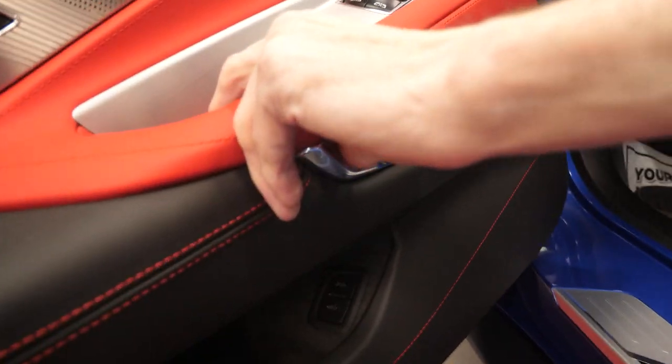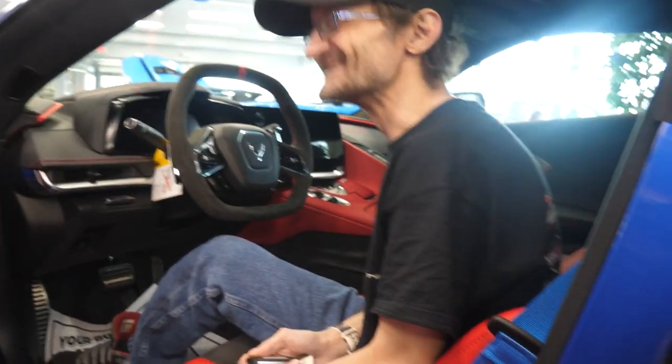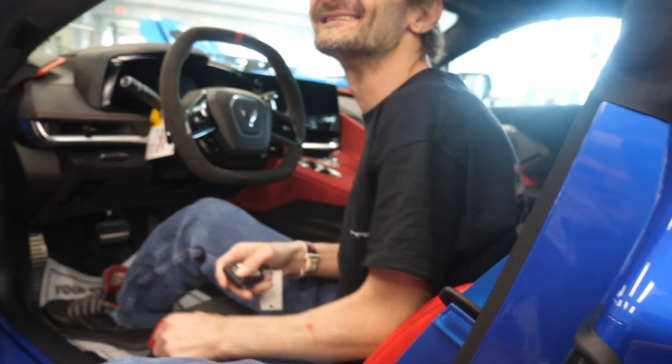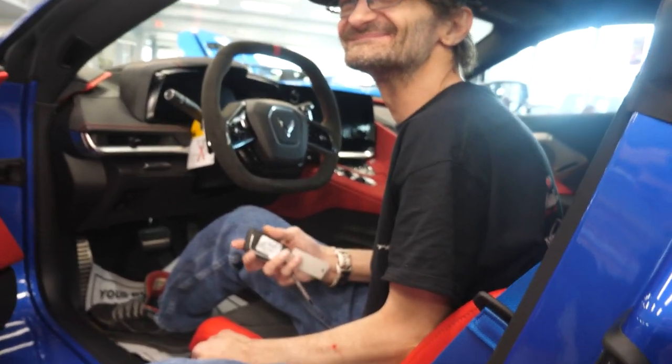Can you show everybody how you open up the car from the inside? There's a little button right here. Yeah, don't handle this like a button. So this is your very first Corvette — never drove one either. No way, this is the first time I'll ever drive it. No way. That's cool.